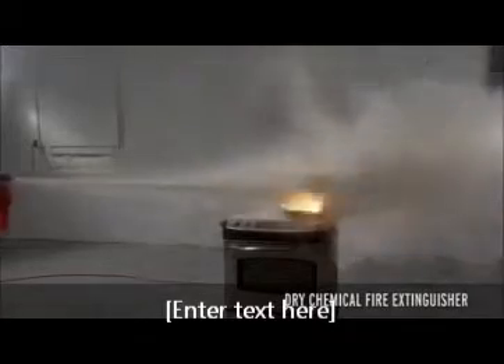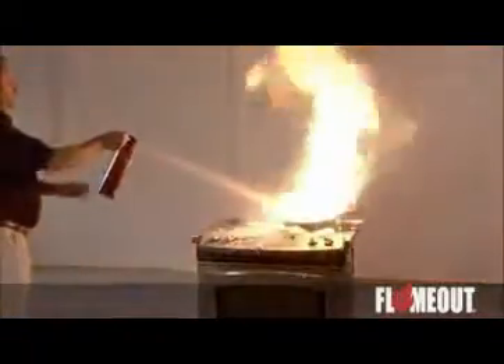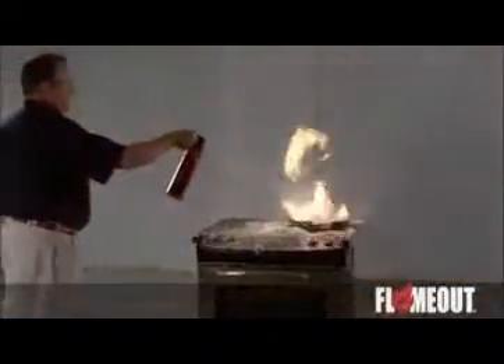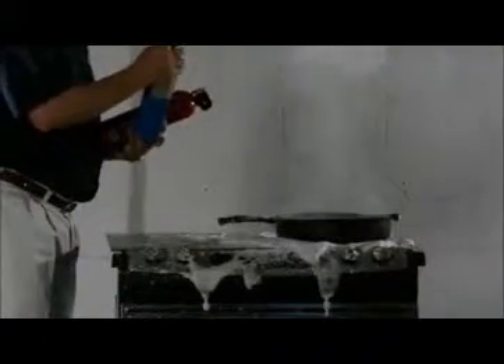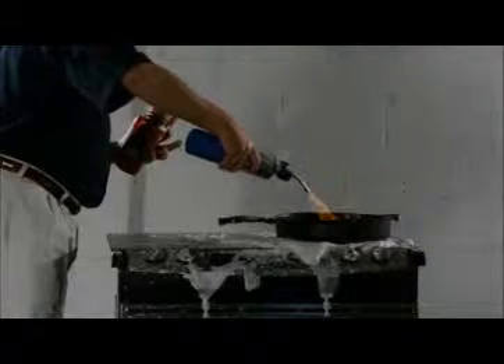Here's the problem with dry chemical extinguishers: re-ignition. But here's the big difference — flame-out has neutralized the fuel source, preventing it from reigniting. So even with this blowtorch, I can't reignite the grease.